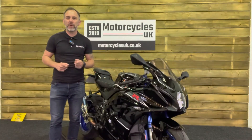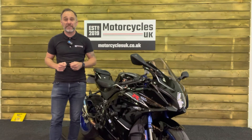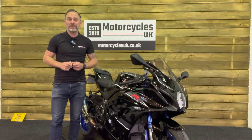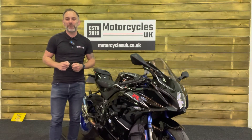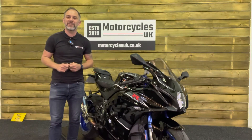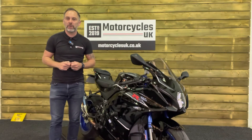So here at Motorcycles UK, all our bikes come with the current MOT, a service if required by the motorcycle at time of sale, and a thorough safety inspection. We're also delighted to be able to offer nationwide delivery — please contact us for a quote. If you're interested in this beautiful GSX-R, then please do get in touch, either by phone or via the website. I'd be delighted to take your inquiry.